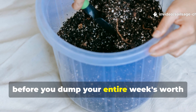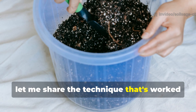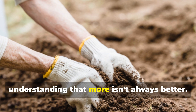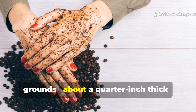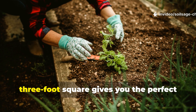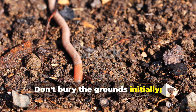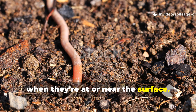Now, before you dump your entire week's worth of coffee grounds in one spot, let me share the technique that's worked best in my garden trials. The key is strategic application — understanding that more isn't always better. Start by spreading a thin layer of coffee grounds about a quarter inch thick over your target area. Don't bury the grounds initially; earthworms are more likely to find them when they're at or near the surface.